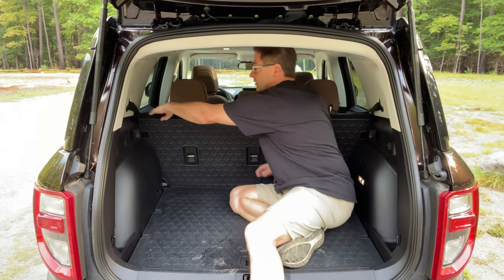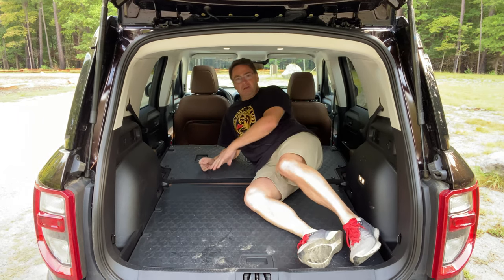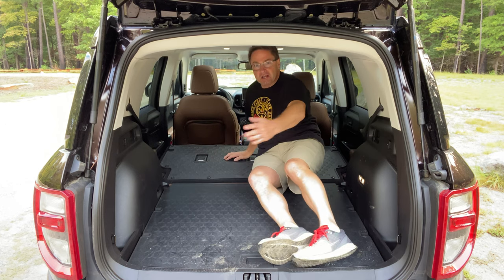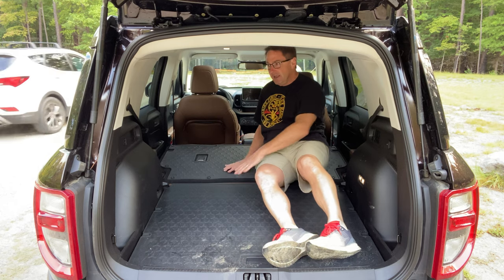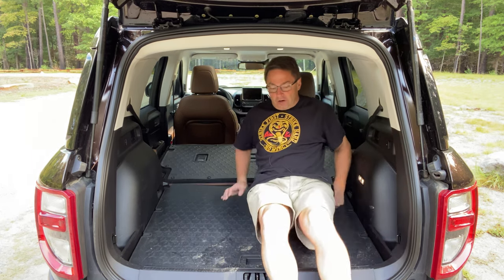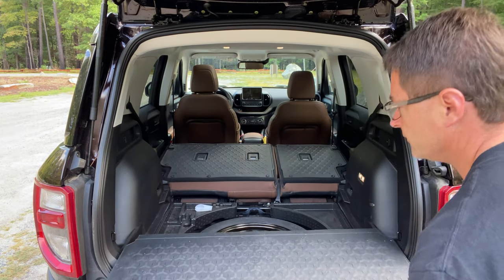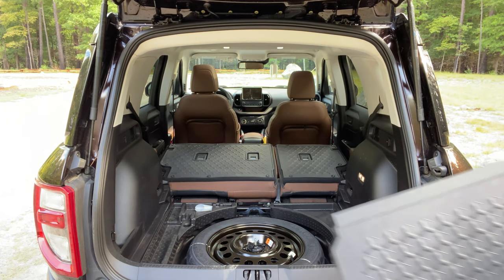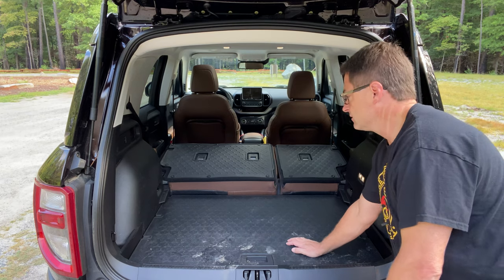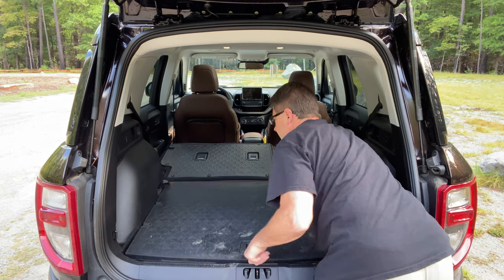If you put the seats down, you've got a nice flat surface. It's small for sleeping but you could do it in a pinch with a pillow and blanket. It opens up to 65.2 cubic feet of storage — it's tall and boxy, great for moving people and two-person road trips. There's a spare tire stored underneath, and you can place the floor panel in the top or lower groove to maximize storage space or keep a flat surface — your call.